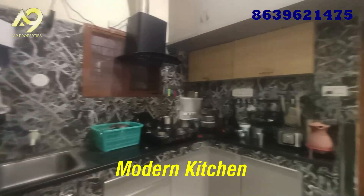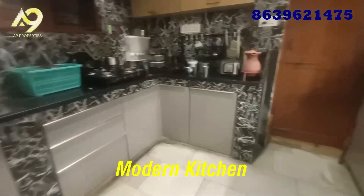We have a covered kitchen. We have a full cupboard. We have a washer.